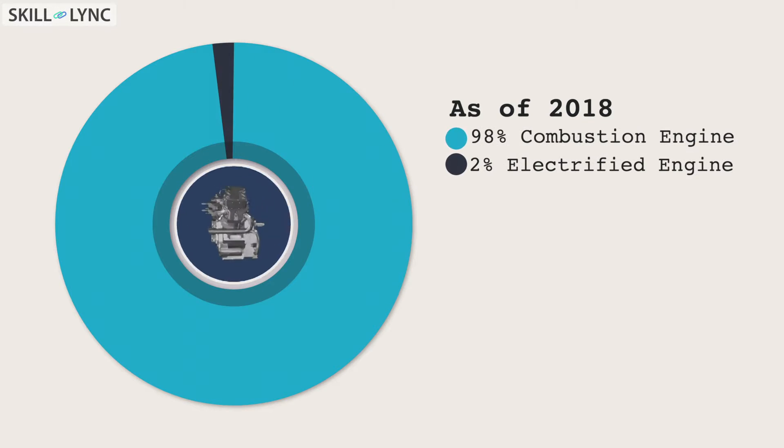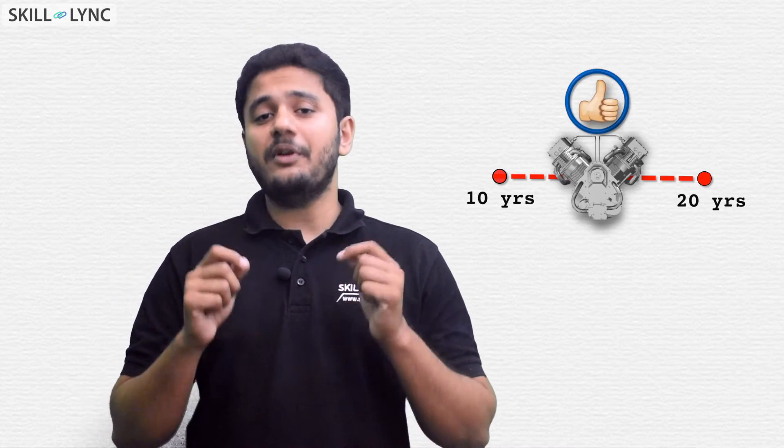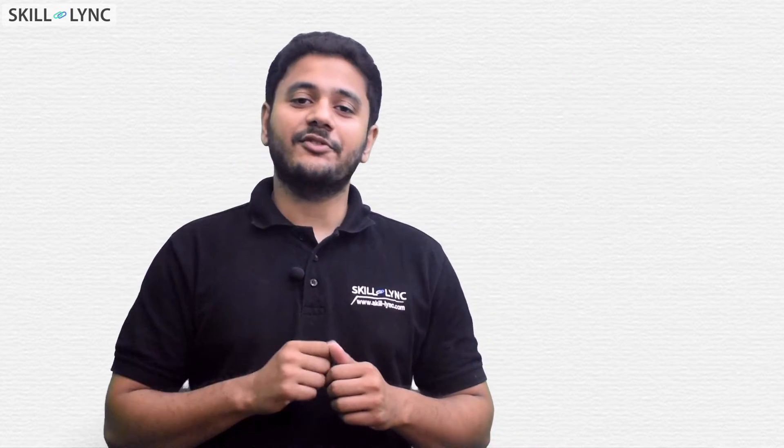But you might say, isn't the future electric? Well, you might be right. But as of 2018, more than 98% of the cars have an internal combustion engine. So for the next 10 to 20 years, they will be super important. So let's start the learning process.